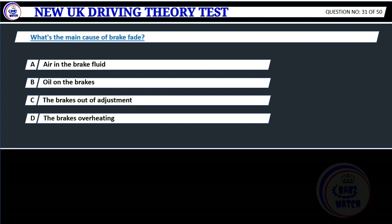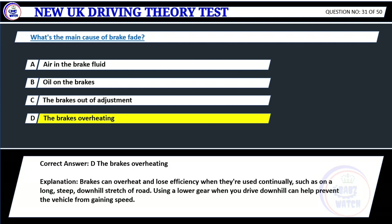Question 31. What's the main cause of brake fade? A. Air in the brake fluid. B. Oil on the brakes. C. The brakes out of adjustment. D. The brakes are overheating. Correct answer: D. The brakes are overheating. Explanation: Brakes can overheat and lose efficiency when they're used continually, such as on a long, steep, downhill stretch of road. Using a lower gear when you drive downhill can help prevent the vehicle from gaining speed.